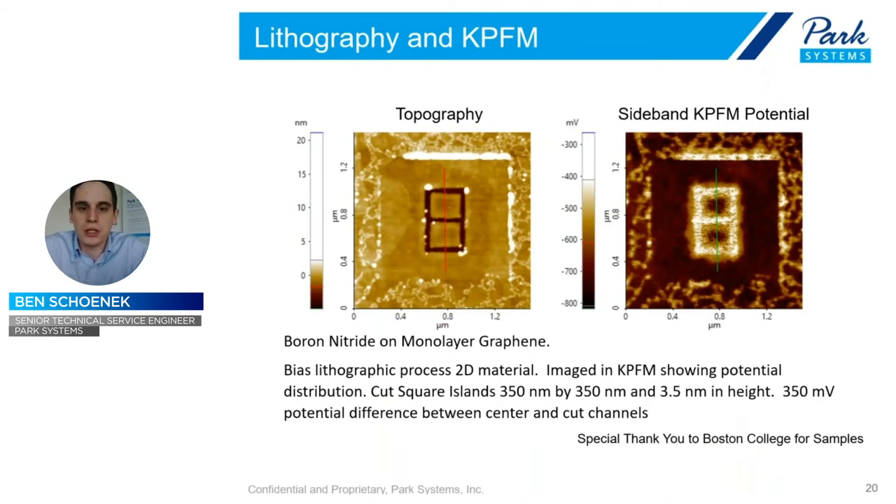To prove that, here's an example of another KPFM image taken with sideband — boron nitride on monolayer graphene. First, we did a lithography process: instead of scanning back and forth as in normal AFM imaging, you scan in a line and apply bias to the tip, cutting shapes into 2D materials. This is very useful for nanofabrication. In this case, we cut two 350-nanometer squares out of it, then imaged with sideband KPFM. There is a clear difference in the potential charge that lights up very well on the KPFM potential side. We're getting very high resolution both laterally and vertically. This image is one and a half by one and a half microns — a very tiny structure.